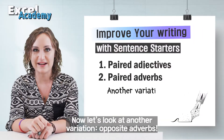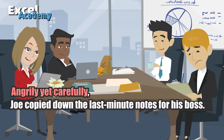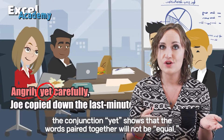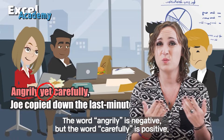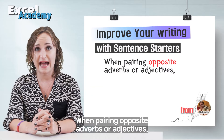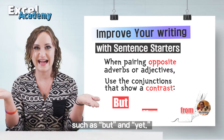Now let's look at another variation: opposite adverbs. Angrily yet carefully, Joe copied down the last minute notes for his boss. In this variation, the conjunction 'yet' shows that the words paired together will not be equal — 'angrily' is negative, but 'carefully' is positive. When pairing opposite adverbs or adjectives, be sure to use conjunctions that show a contrast, such as 'but' and 'yet'.